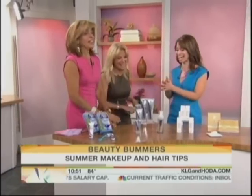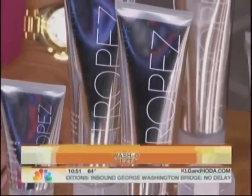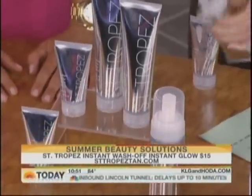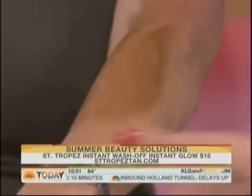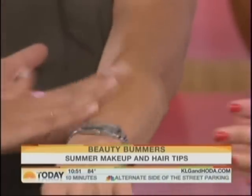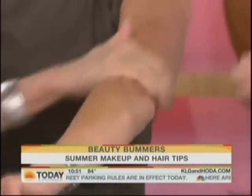Moving along to tan lines — how do we fix them? This is from Saint Tropez, it's their Instant Glow. It's a wash-on, wash-off bronzer, so you can literally go from zero to Bora Bora just like that. It's fantastic if you want to cover up those tan lines instantly. It's $15, available at Saint Tropez Tan. You want to let it set for a minute or two, apply it to dry skin, and it won't rub off. It's got a very nice sheen.